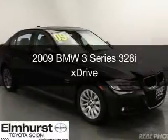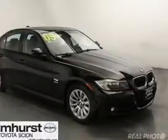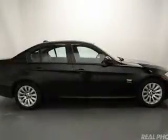This is a used 2009 BMW 3 Series, the ultimate driving machine. It's powered by all-wheel drive, a 3-liter, 6-cylinder engine, and a 6-speed automatic transmission.